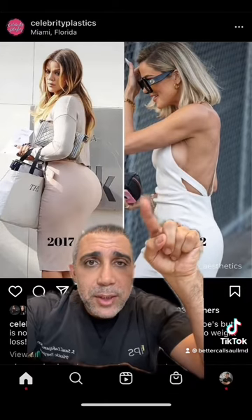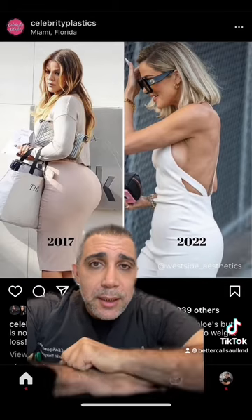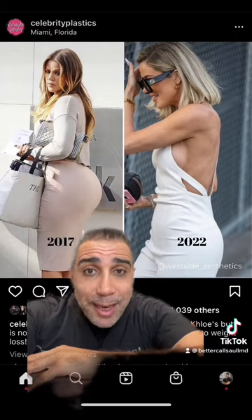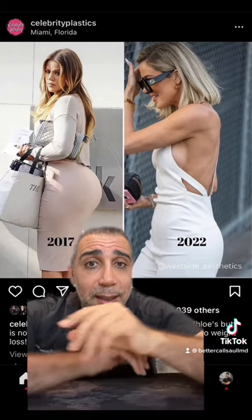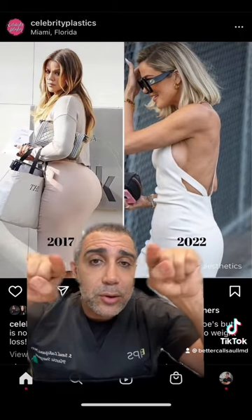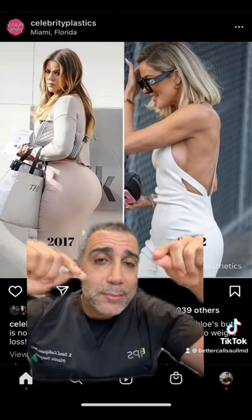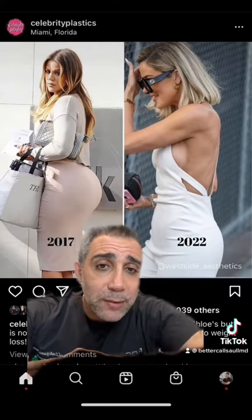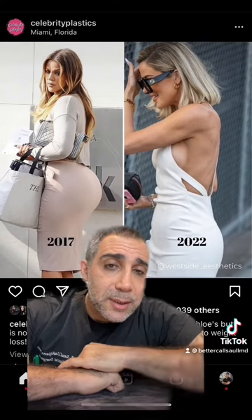I think she might have changed her breast implants or had a little bit of a breast reduction. Coming down her waist, there's definitely a big change in her buttock. I think she might have had lipo of the buttock and then a little thong lift of the buttock, which is like a little curved incision where you resect some skin. Because taking out all that fat from the buttock is going to give you saggy skin, so you have to pull up the skin.